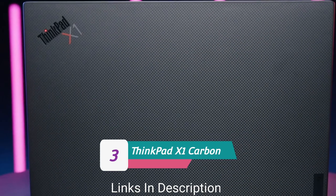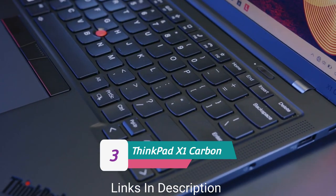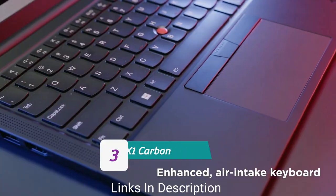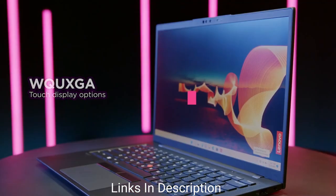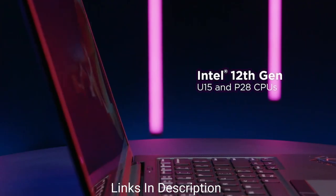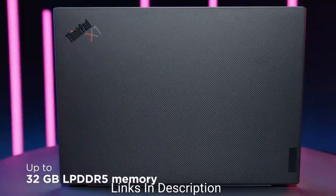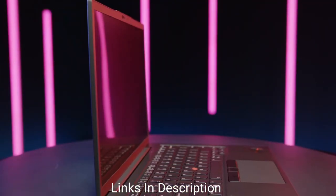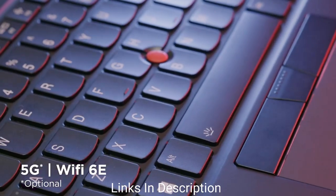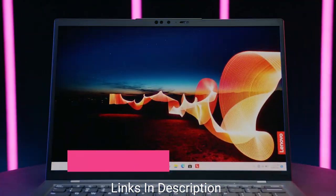Lenovo ThinkPad X1 Carbon Generation 10 — the best business laptop. The 14-inch ThinkPad X1 Carbon from Lenovo sets the standard for business laptops. The latest Generation 10 model features 12th gen Intel Core processors, an OLED screen option, Wi-Fi 6E, and a 1080p webcam. In addition, you get a compact, lightweight, and durable design with a good selection of ports including Thunderbolt 4, HDMI, and optional LTE or 5G mobile broadband. Buy this laptop for its compact and durable design, plenty of configuration options, excellent keyboard and speakers, and 1080p webcam with a privacy shutter.